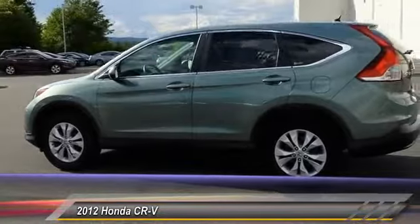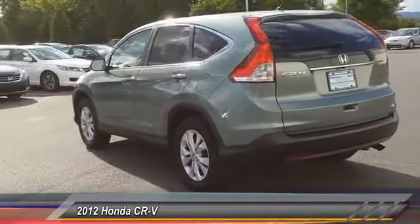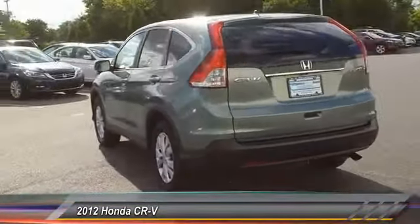This vehicle has less than 25,000 miles. Here are some of this vehicle's great options: stability control, keyless entry, traction control, anti-lock braking system, and back-up camera.